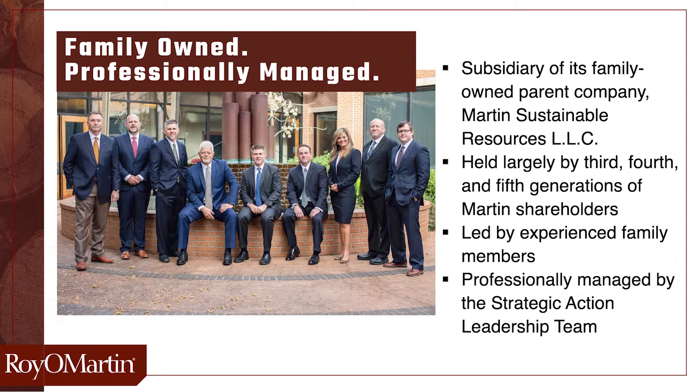The company has always been owned by the Martin family, and for many years was led exclusively by the Martin family. But in the early 2000s, we shifted to a more professionally managed operation, and the company has seen explosive growth since that time.